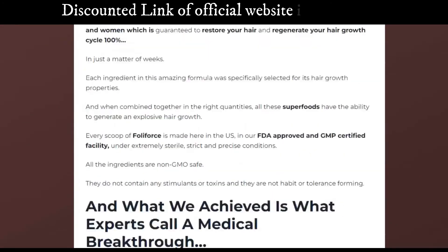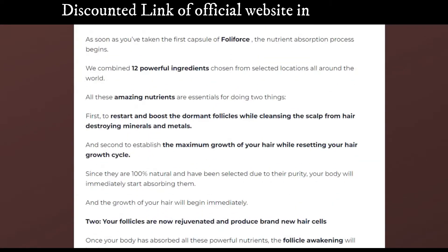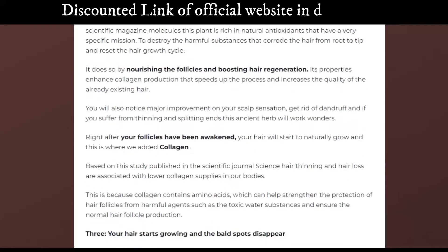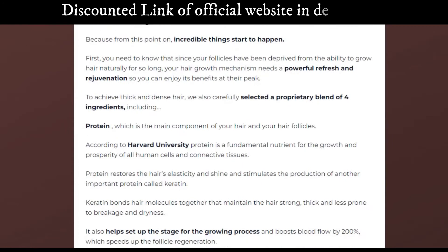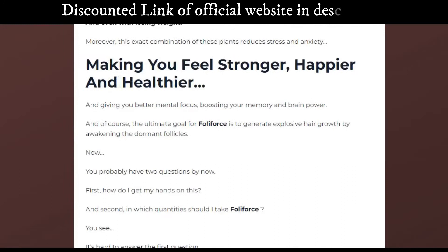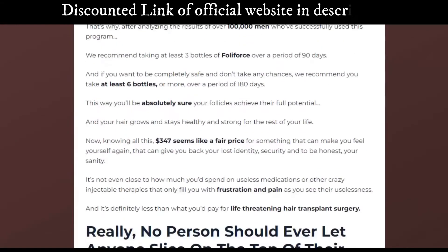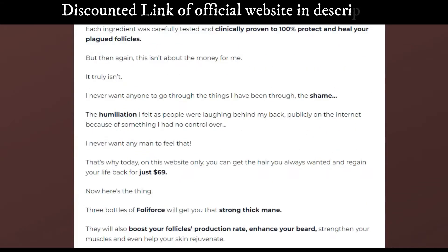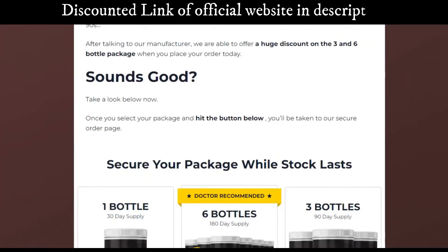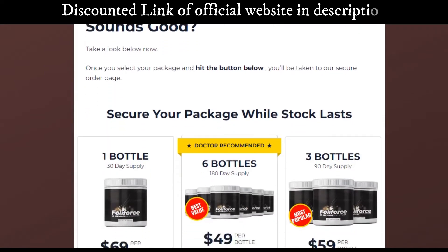How does Fola Force work? Fola Force is a 100% natural hair loss treatment that works on the root level, giving your hair a natural, healthy glow. As we age, our bodies become more sensitive to the harmful effects of the sun and the environment. When your hair gets damaged by these things, your hair follicles shrink and begin to die off. This is why you see so many women lose their hair on the beach or in the sun, or see their hair fall out in clumps. This is also why many of us use harsh chemicals to eliminate unwanted hair, such as shampoos and hair coloring.